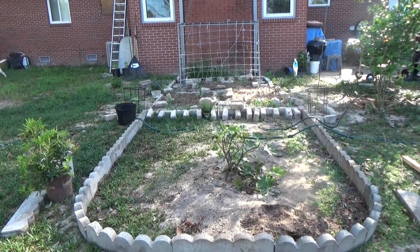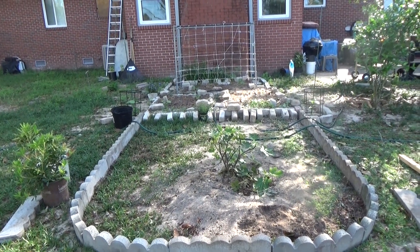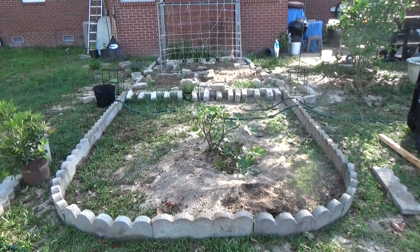Good morning, this is April 12, 2021, and done the garden checkup. As you can see in the center there, we made up our minds where we were going to put the fig tree. The fig tree is now in the ground.